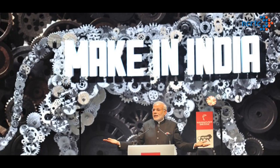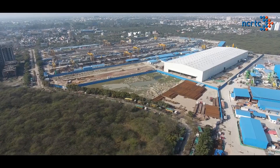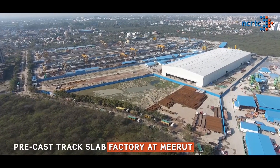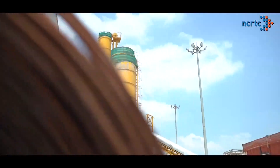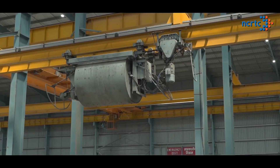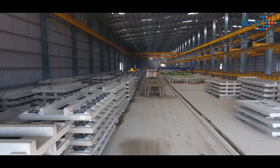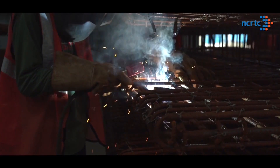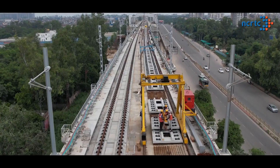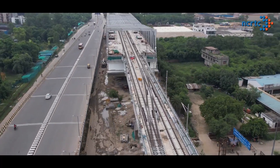In line with the Honourable Prime Minister's Make in India initiative, NCRTC has set up an enormous precast track slab factory of 45,000 square metres at Mehrat, with state-of-the-art machinery, world-class equipment and high-end automation. With the current capacity to produce two kilometres of slabs per week, the factory is producing these high-performance, low-maintenance track slabs for 464 kilometres of track to be laid for the Delhi-Meerut RRTS corridor.